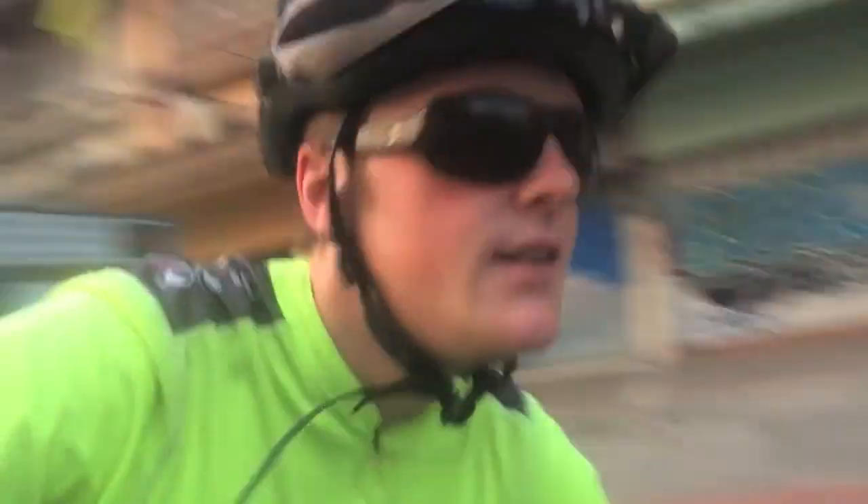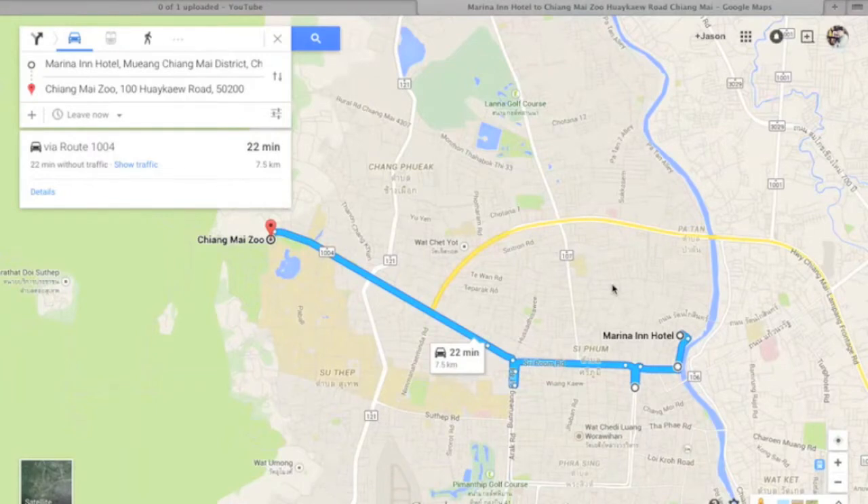So you just take this road to Doi Suthep. Here we're looking at a map of Chiang Mai. You can see this is sort of the old city, the main part of Chiang Mai. There's this square on the map and this is like the center of the city.